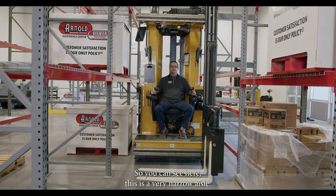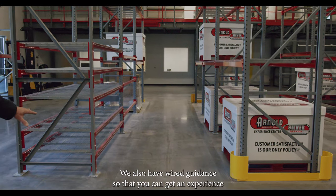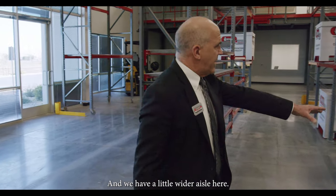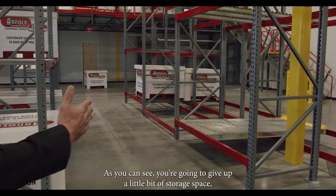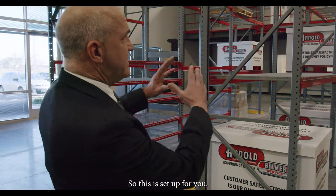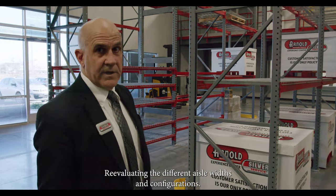You can see here, this is a very narrow aisle. We also have wire guidance so that you can get an experience of running a lift truck on wire guidance. And we have a little wider aisle here. You're going to give up a little bit of storage space, but it gives you a little more room if you don't need the very narrow aisle. This is set up for evaluating the different aisle widths and configurations.